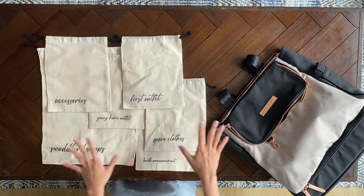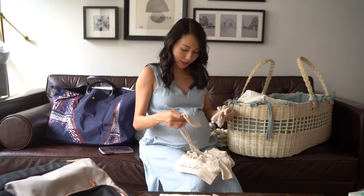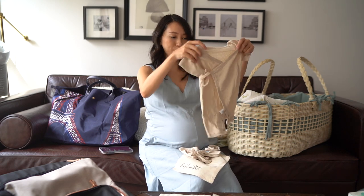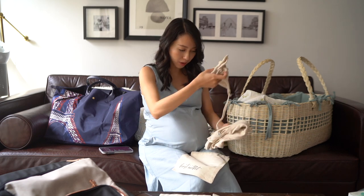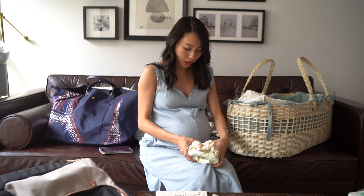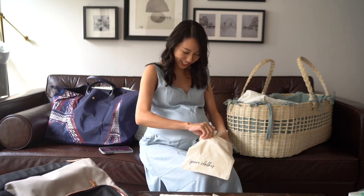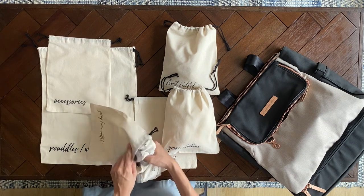I've decided on baby's first outfit, which comes with a very cute bonnet. I'm packing everything together in the pouch so I don't miss anything. I'll bring two sets of spare clothes, though I know that's probably overdoing it since a newborn doesn't need that many outfit changes. The going-home outfit is packed in here as well.